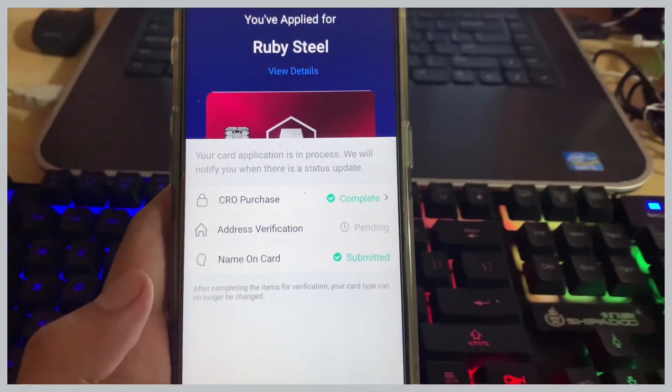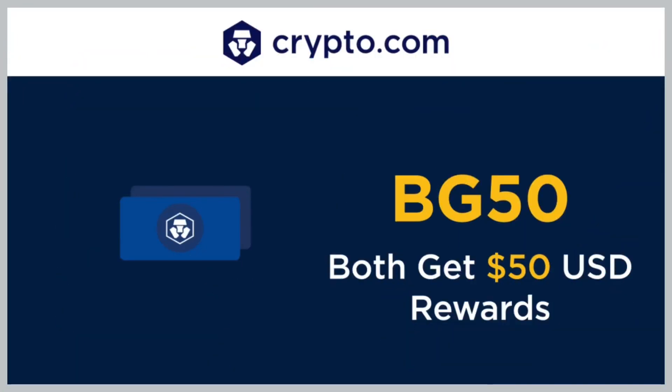That's all for this video. If you haven't registered, kindly check the video description to get a free $50 bonus until November 1st, 2020. After that you'll only get a $20 bonus, so grab yours now.